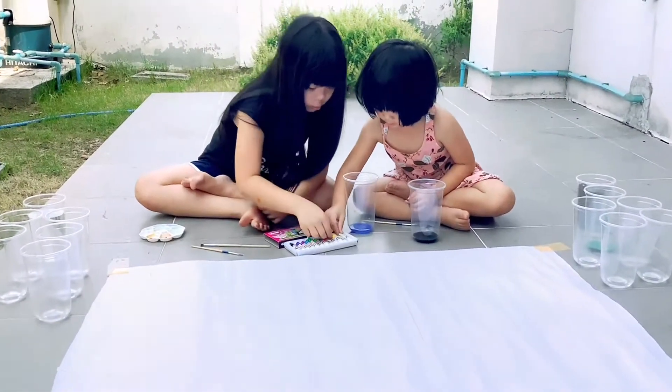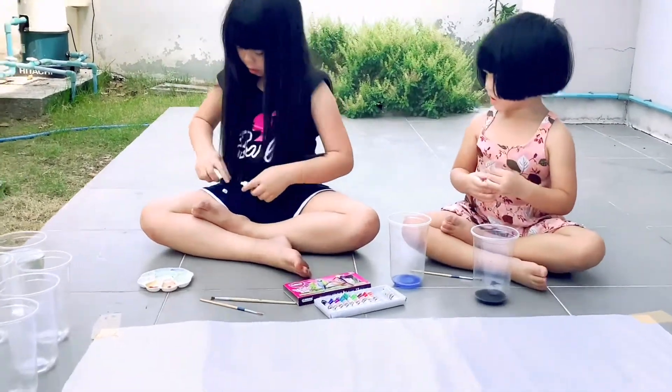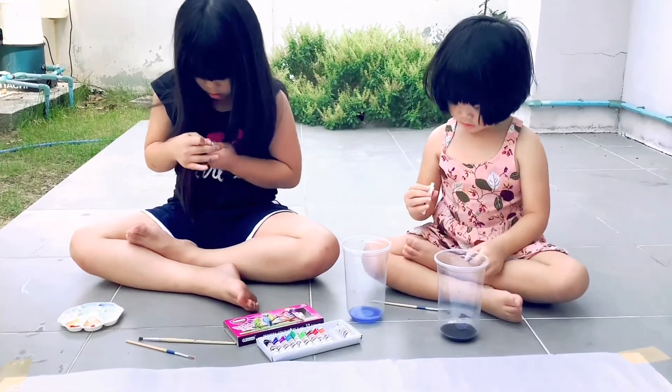First we're going to squeeze some colors. I'm going to use yellow. I'm going to use rainbow colors, because I'm going to draw a rainbow. Wow.